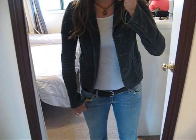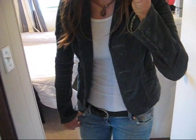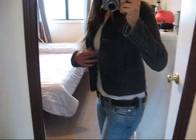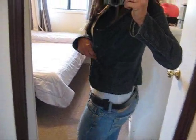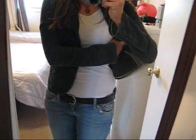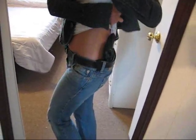I already did a video review on the Crossbreed Super Tuck, which is the holster I wear the most, so please check that out. But I just wanted to show it in this video again because this is one of my favorite jackets that I wear all the time. It's a short jacket, so I just tuck my shirt underneath around the Super Tuck, and it hides great.